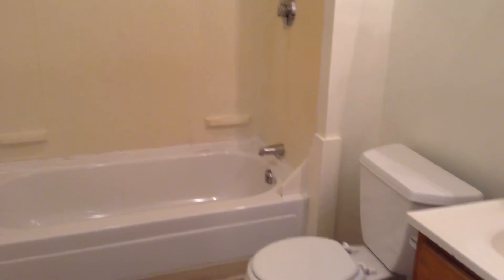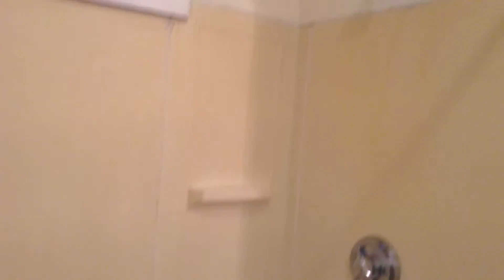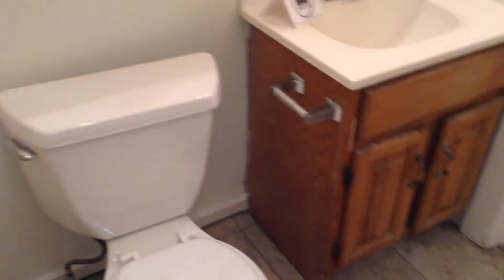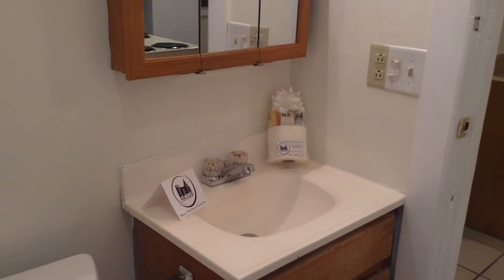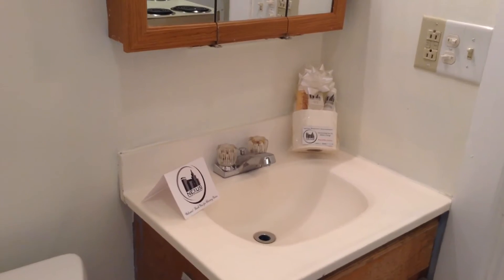Right around the corner is the first bathroom. They are both full bathrooms, as you can see — tub, shower, toilet, some cabinets down below, as well as a medicine cabinet and vanity up above. There's our new tenant welcome package, which has all of your essential toiletries, courtesy of Nexus Property Management.